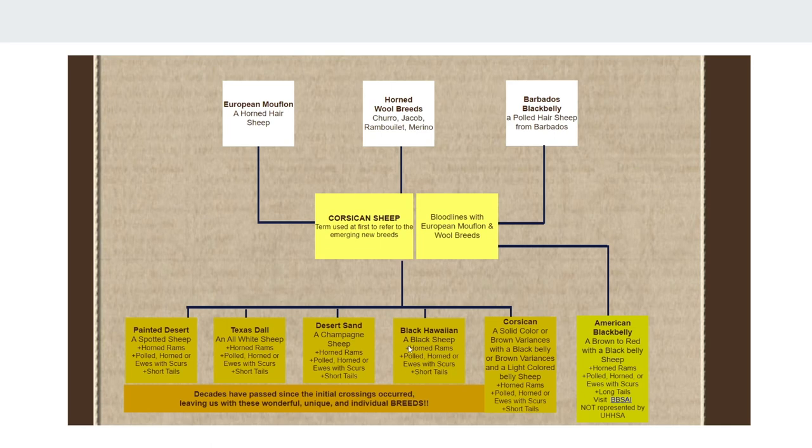I have no doubt, especially with the Barbados Blackbelly coming in, that's the heavy development into the Corsican — why it has its color. But with an all Black Hawaiian herd, a lot of the times you can have a fluke Corsican, and with an all Texas Doll herd, you can have a fluke Desert Sand, or a red, or a Strawberry Doll, whatever you want to call it. And if you breed any of these together — if you breed the Corsican with the Doll, or the Black Hawaiian with the Doll — a lot of the times you'll get painted sheep. Painted sheep are the only ones to have a registry, so that makes them kind of unique.